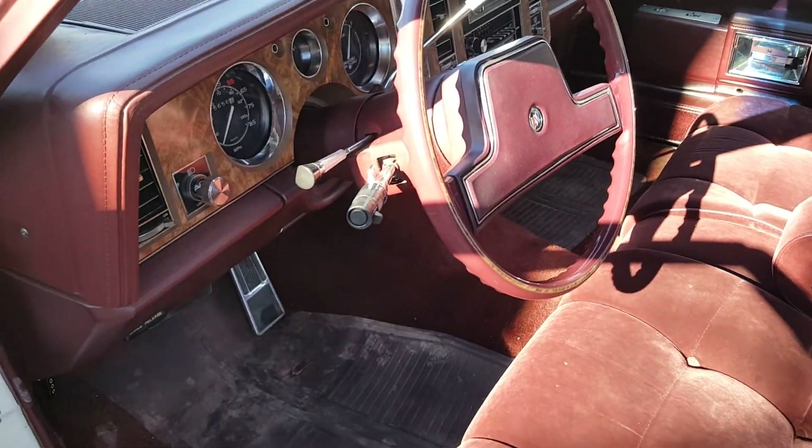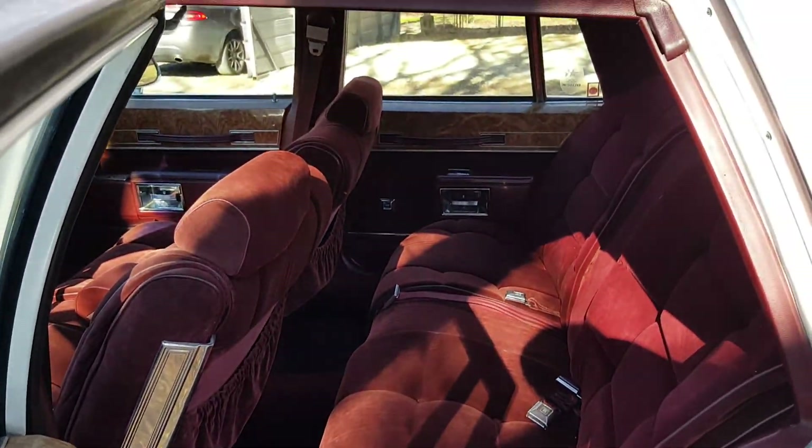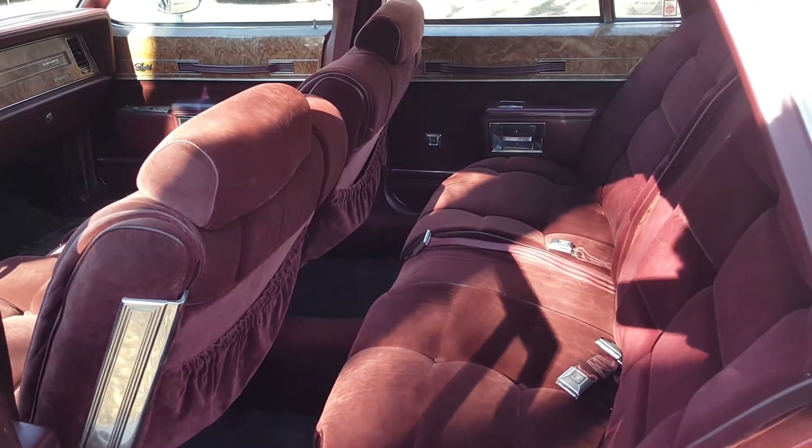The tilt wheel works. Everything works except for the air conditioning — it looks like it was converted over and it might work, but I didn't try it because I had the car in winter and by the time I finished fixing it up, it was winter again.